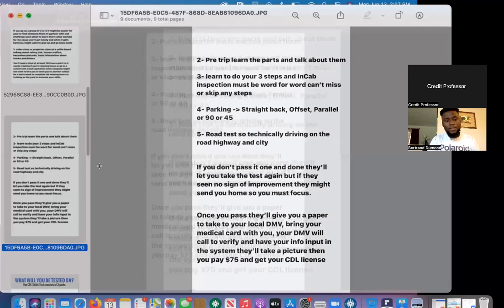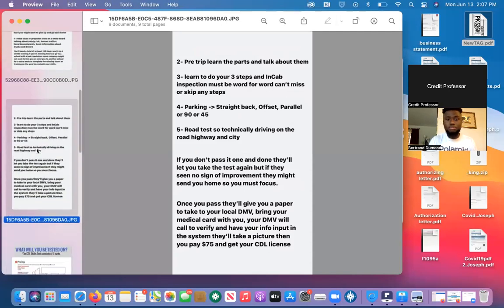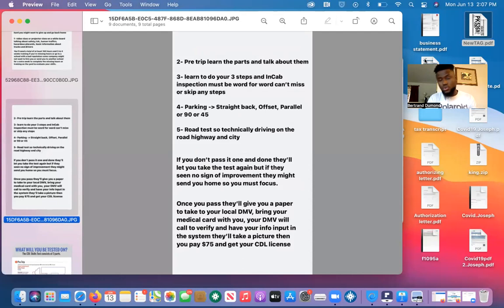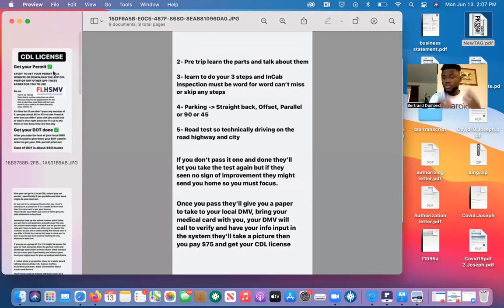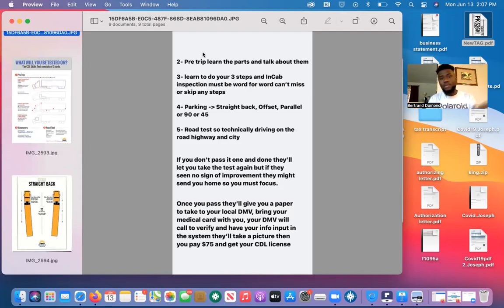So that's the steps to get your CDL license — it's pretty simple. I didn't really get into the details of the pre-trip, three steps, and parking; I'll do another video to explain those. I'll also put a link on my page with more information on my YouTube. Hopefully this video was helpful and you guys can go out there and get your CDL license. Good luck to everybody — thank you for watching, and I'll see you in the next video.